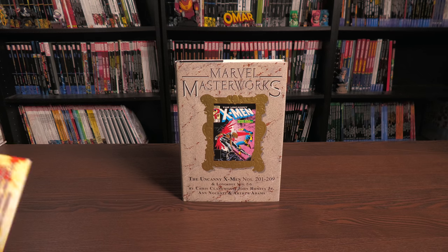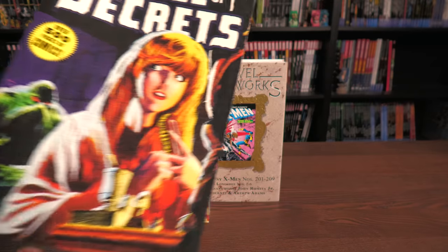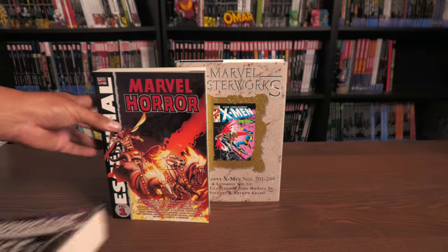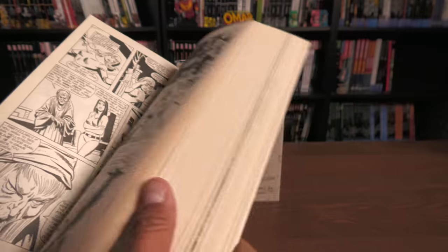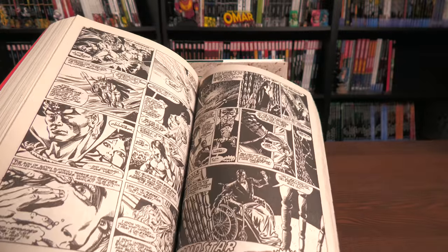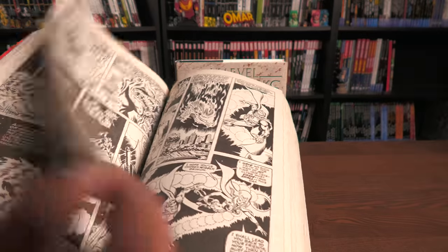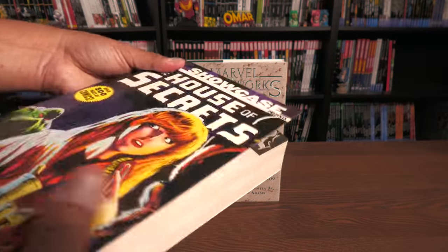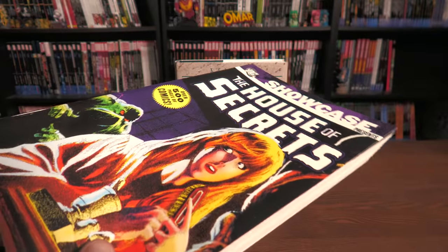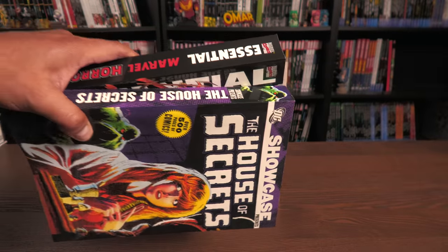Two other discontinued books people ask about often are the Marvel Essential books and the DC Showcase books. Both were really cheap ways of collecting comics — about 17 to 20 issues per volume, but everything is in black and white. These were like phone books, over 500 pages, and both were about $17. These were $15 to $20 and a lot of them are now out of print. Both lines are discontinued and have been replaced by Omnis, Epics, or Complete Collections.